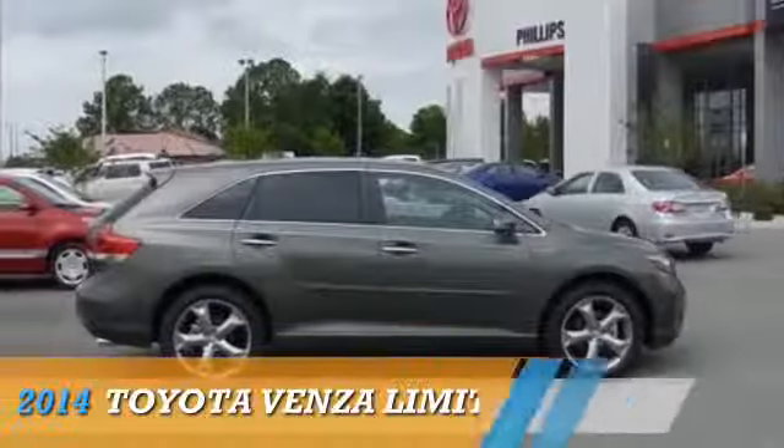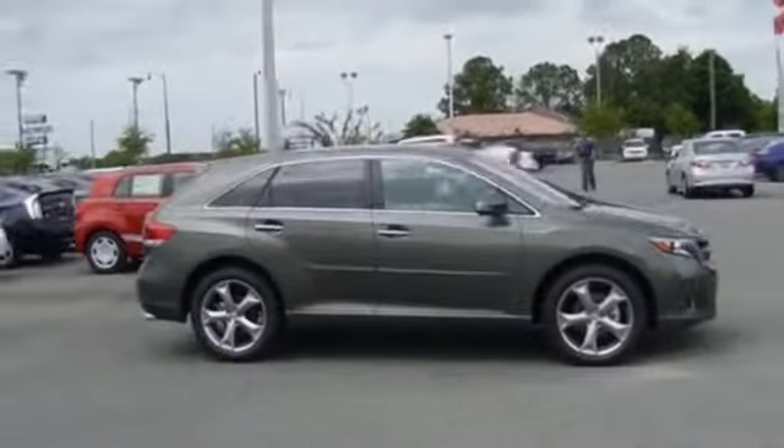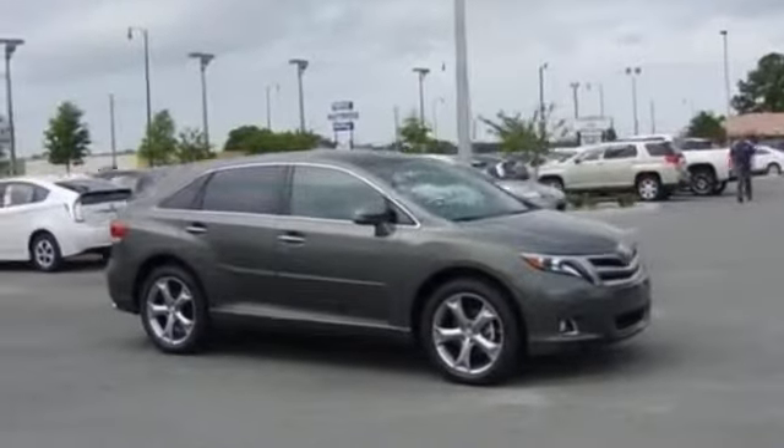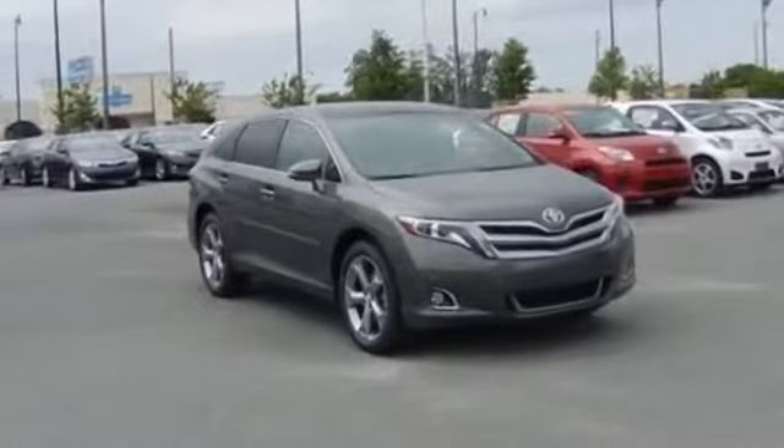For the easiest buying experience you've ever had, Philips Toyota. Presenting the 2014 Toyota Venza, powered by front wheel drive, a 3.5 liter six cylinder engine and an automatic transmission.